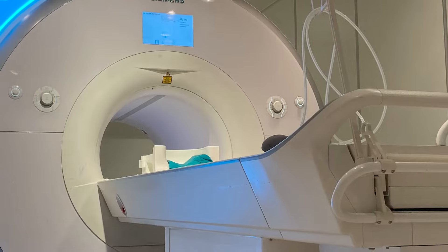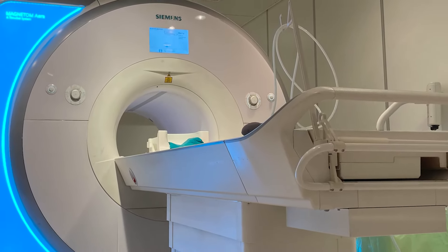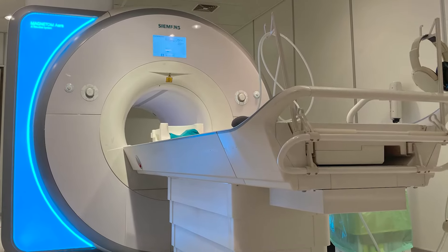There are essentially two different types of MRI: the closed-bore MRI and the open-bore MRI. About 80% of the MRIs in use today are closed-bore. There are good reasons for that, including the ability to have a more powerful field strength.